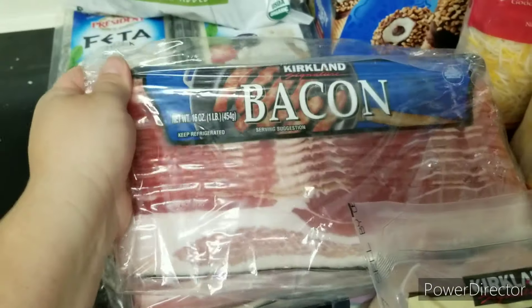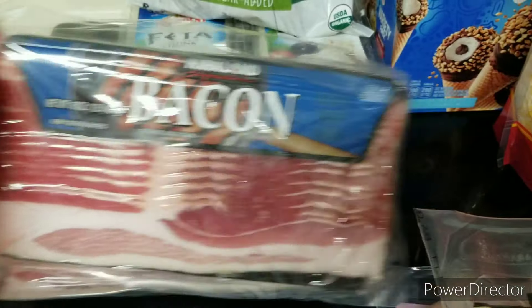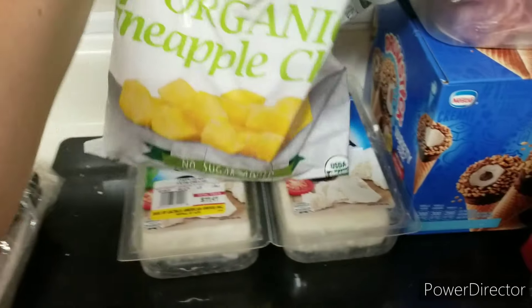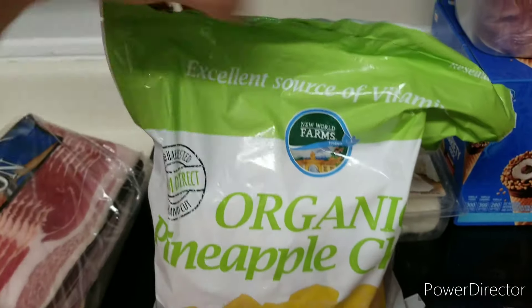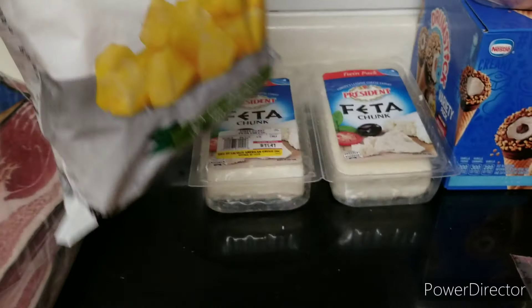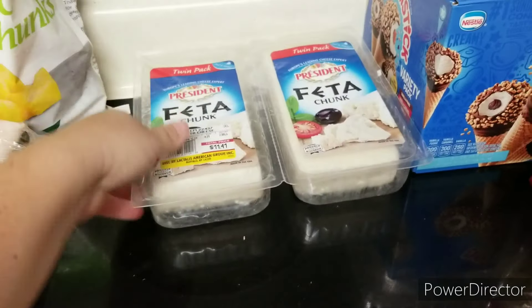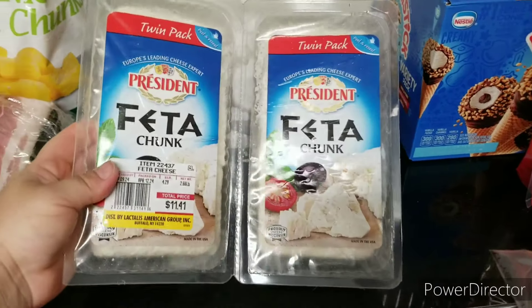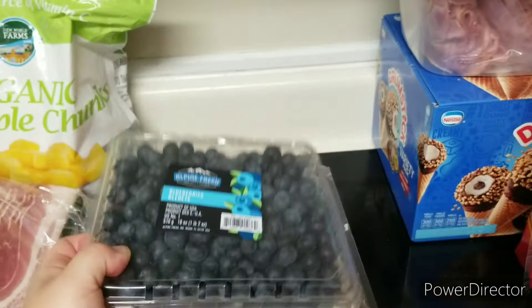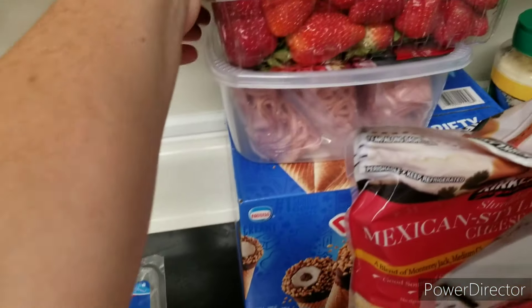I got some more chicken breasts — they were on sale so I was really excited about that. More bacon. I got some feta cheese and some pineapple. My daughter and I love eating the frozen pineapple chunks; it's really refreshing when it's hot out. I definitely got the feta cheese because I want to do a watermelon with feta cheese. I also got some blueberries and some strawberries.